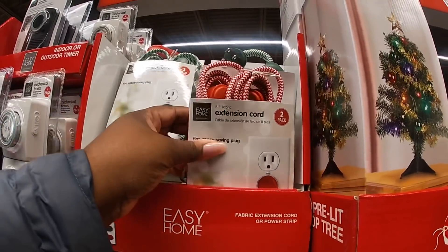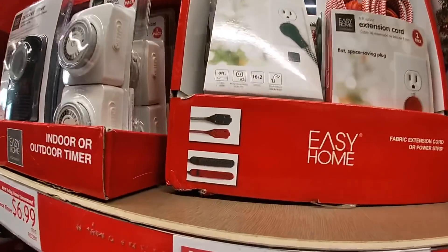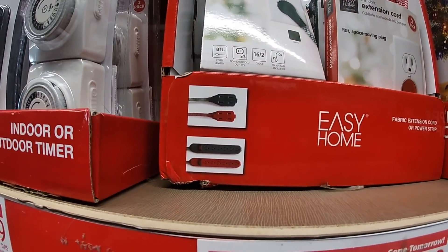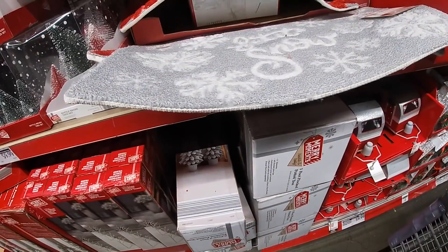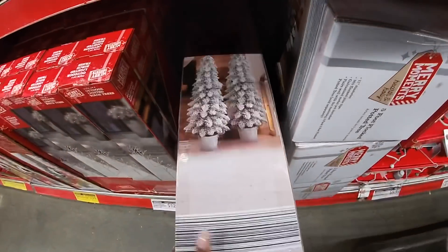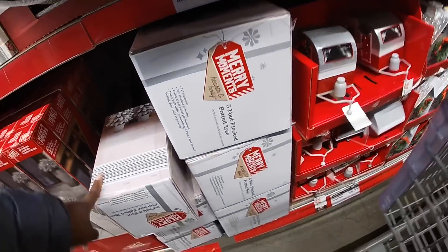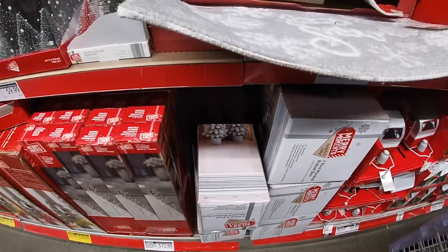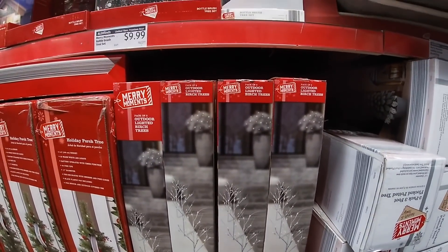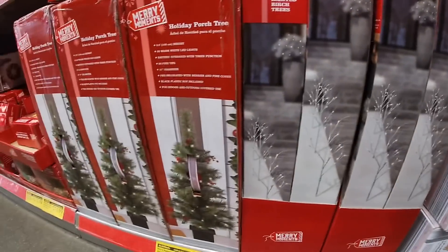They have the red and white, and the green and white extension cords. And right here they actually have these trees — two trees. A five-foot flocked potted tree; I don't see the price. And then they have Merry Moments outdoor lighted birch trees for $12.99, and then these are $20.